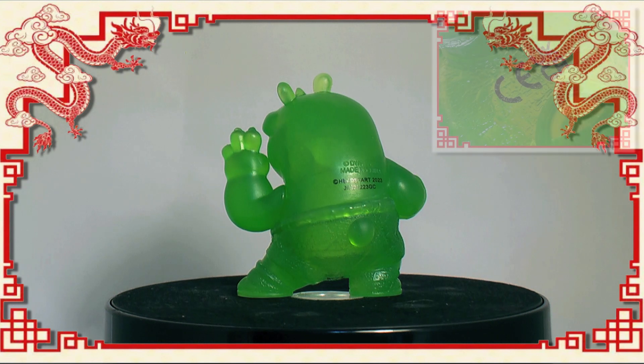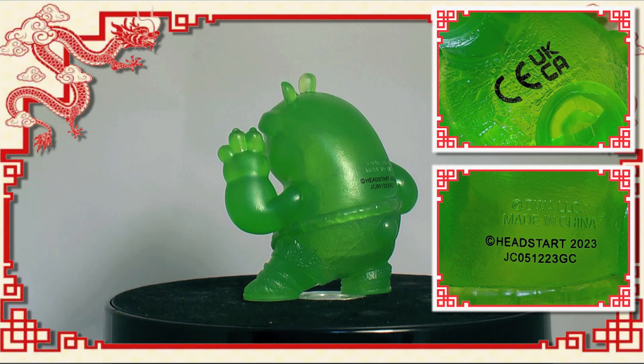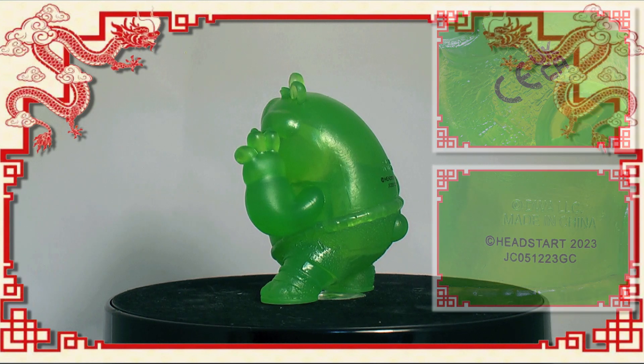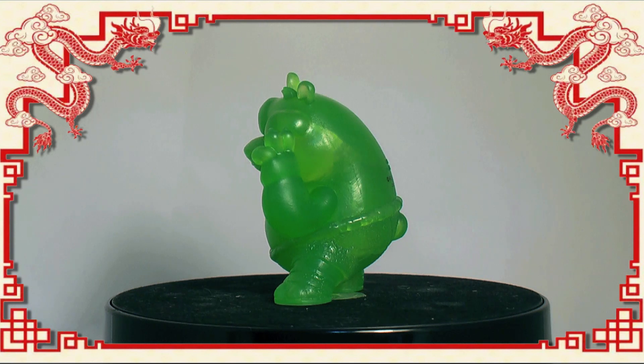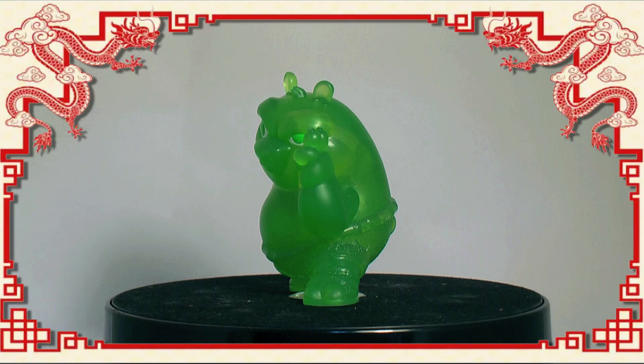Unfortunately, there's black text in the crotch and on the back, which to be honest, should have been on the soles of the feet, so as not to be so offensively distracting. But for the price of these, they're not too bad. But for now, that's all we have time for.